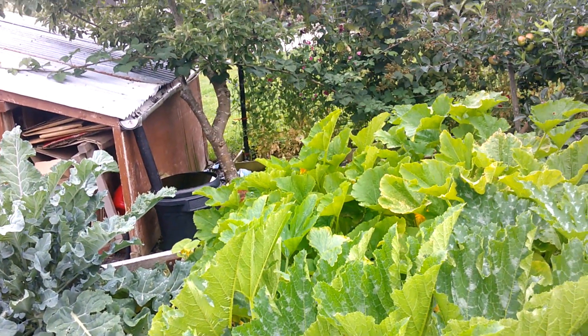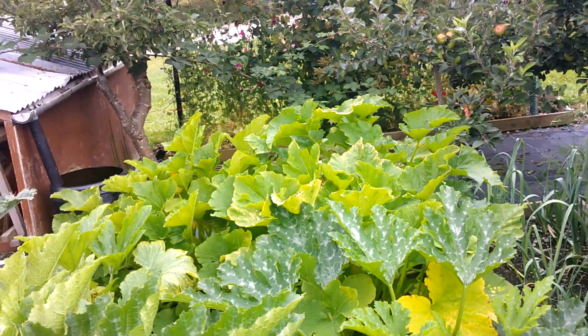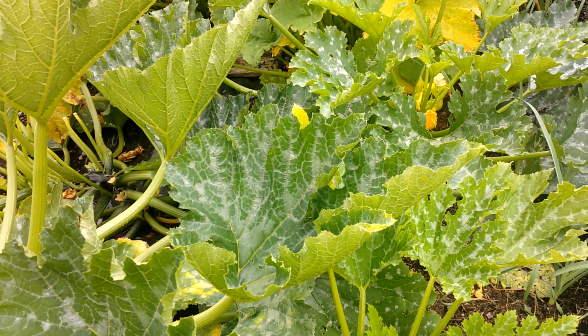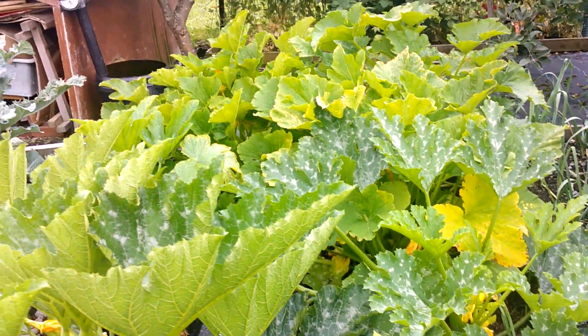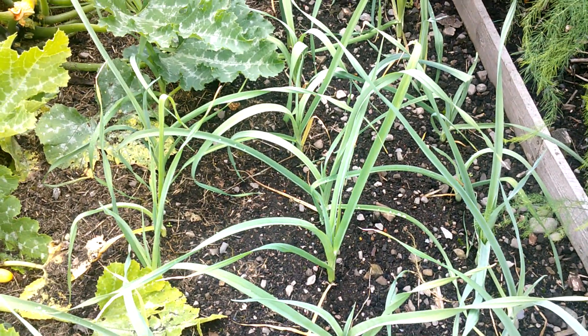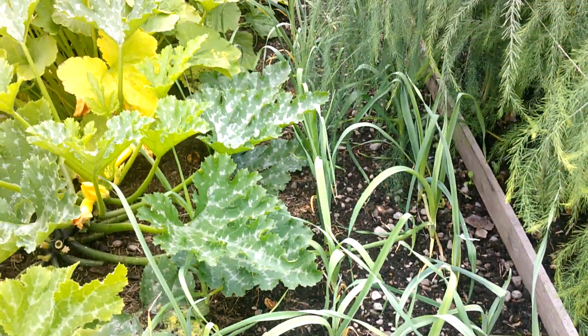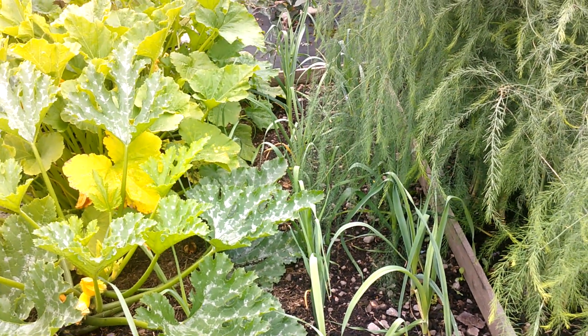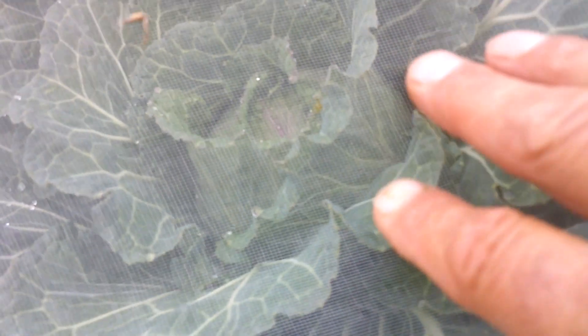The courgette bed - what can I say - we've just been picking loads and loads and giving most of them away, but at least it fills the ground up. These are the Musselburgh leeks, they're looking all right - they'll have enjoyed that good downpour we've had the last two days. And through the mesh here, this Savoy cabbage - I think that's almost ready, probably another week and I'll be cutting that.